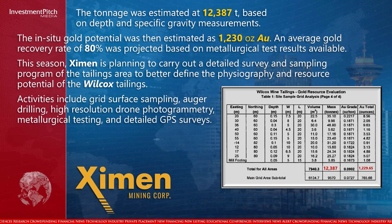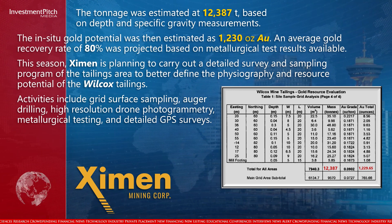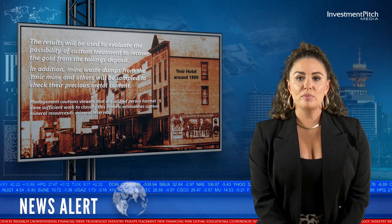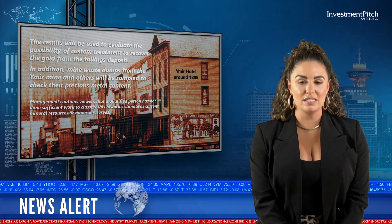Activities include grid surface sampling, auger drilling, high-resolution drone photogrammetry, metallurgical testing, and detailed GPS surveys. The results will be used to evaluate the possibility of custom treatment to recover the gold from the tailings deposit.